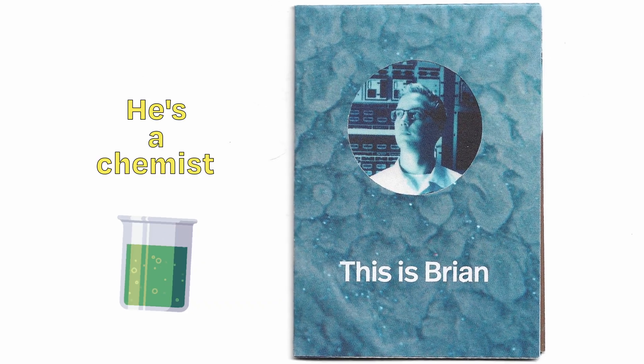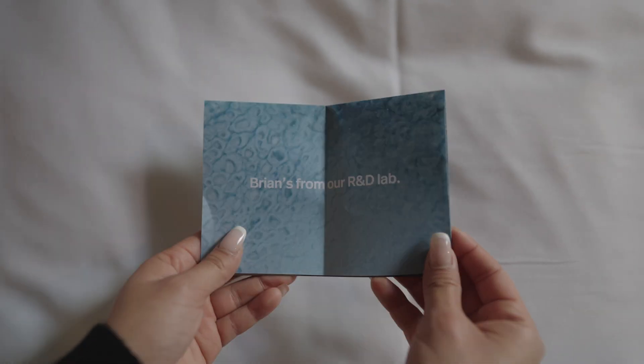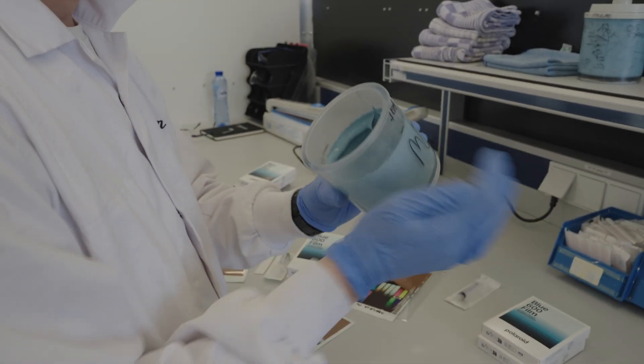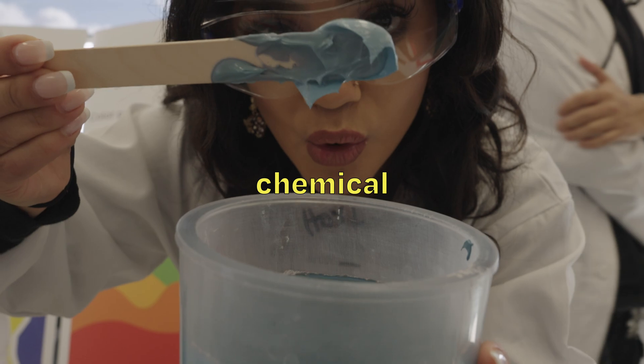This is Brian, and he's a chemist. One day while he was experimenting inside of the lab and trying to figure out new ways to improve Polaroid film, he accidentally discovered a weird chemical reaction, which then led to the discovery of an entirely new kind of film.